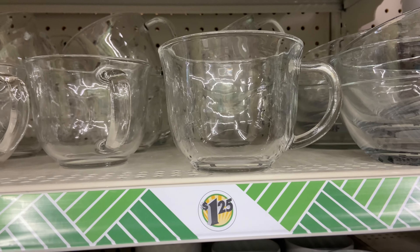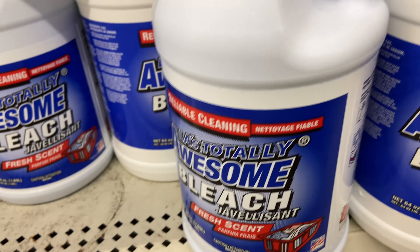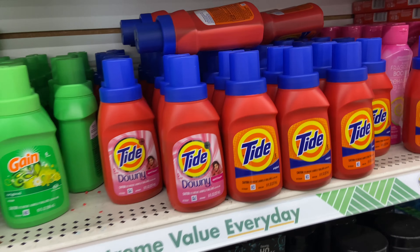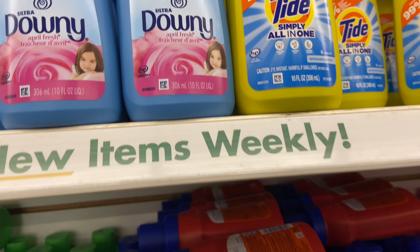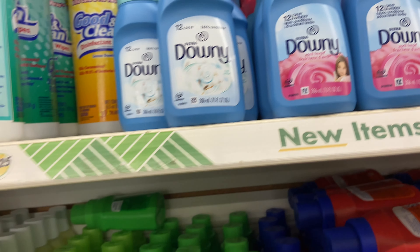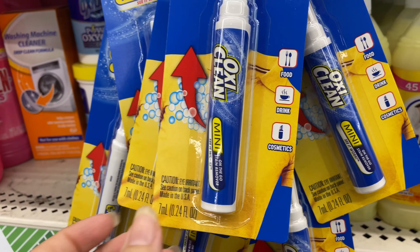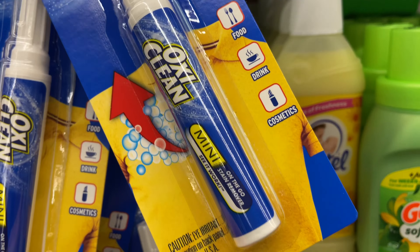I absolutely love these glass mugs — they're just so pretty. I can picture hot chocolate or soup in them. I can't live without my bleach — I use this quite often, and this is the brand that I buy. These little containers come in handy for when you run out and just need something small, or if you're going on vacation and just want a small container. These are awesome.